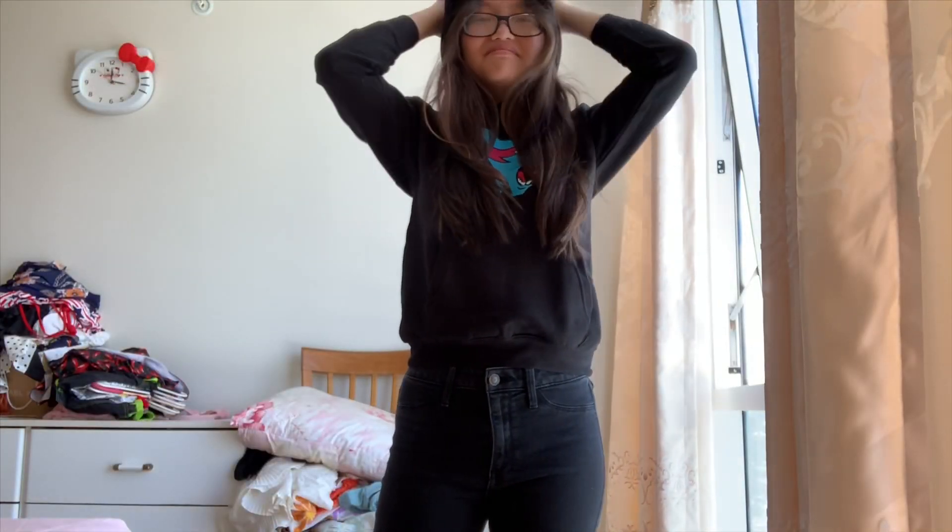I got this in a youth medium for around $44, but it's too small. You can tell I look like I'm wearing kids' clothing, and the hood doesn't even fit on my head well — it makes my head look really big. It's sad because I love Mr. Beast and the logo is a beast. I'll probably just sell this one and buy the right size in the future.